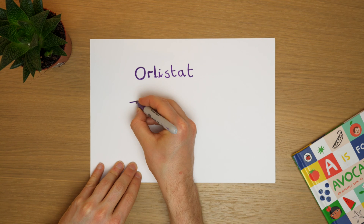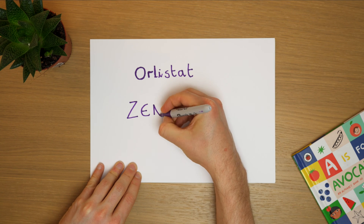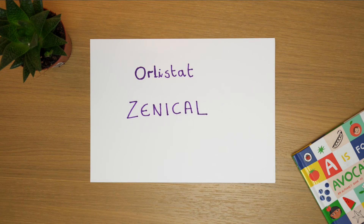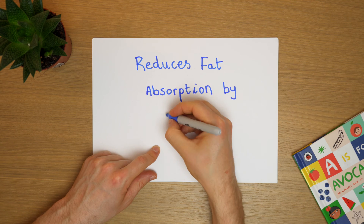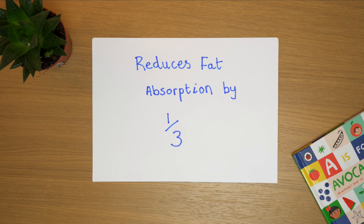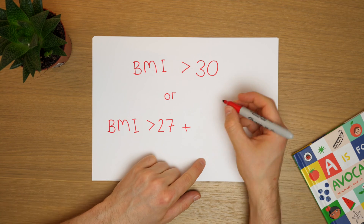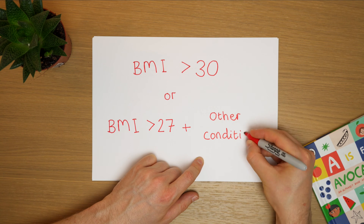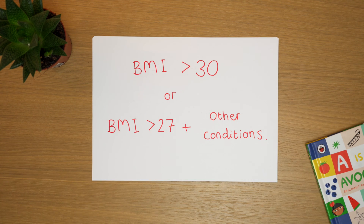The first medication I wanted to discuss, and the one that's been around the longest, is Orlistat. It also goes by the brand name Xenical, and this is a fat binder so it prevents your body from absorbing up to a third of the fat that you eat. Usually it's only indicated for people who are obese — so a BMI over 30 or a BMI over 27 in conjunction with other health conditions such as diabetes or cardiovascular disease.